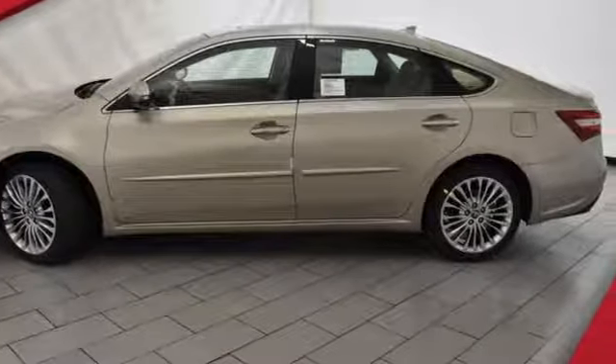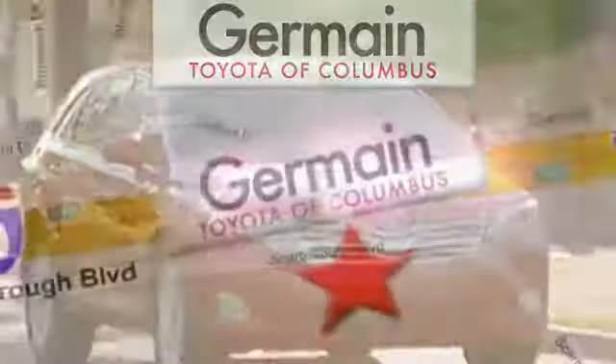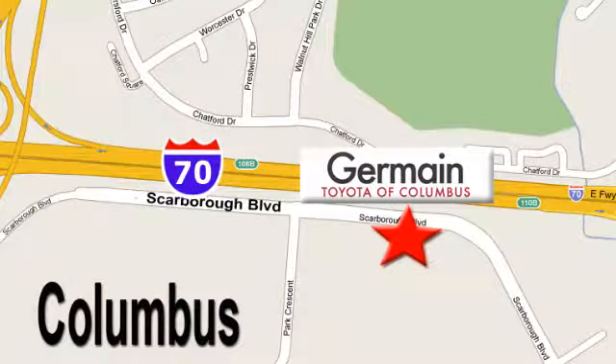Come in for a test drive. Come experience luxury the germane way at Toyota of Columbus, conveniently located at 5777 Scarborough Boulevard in Columbus.